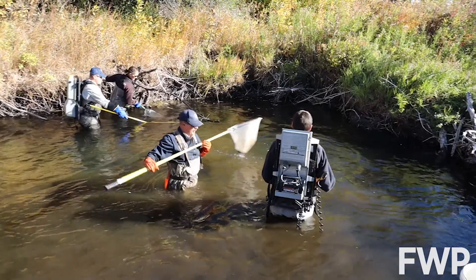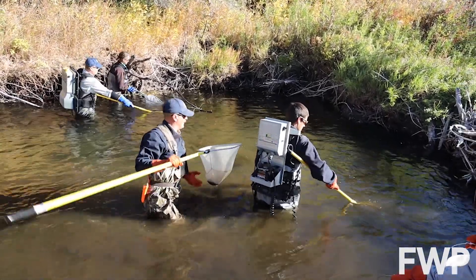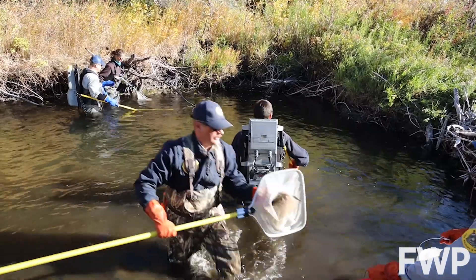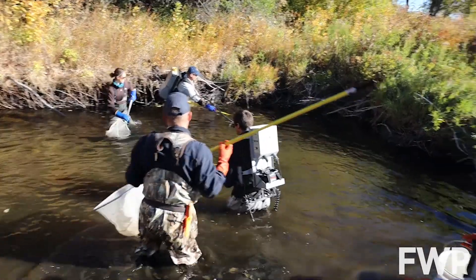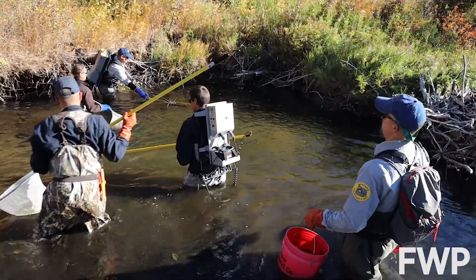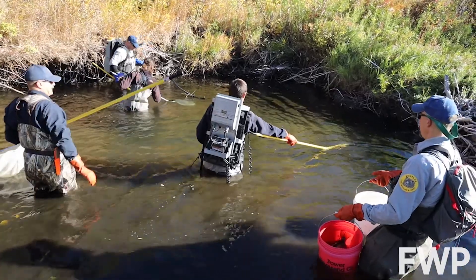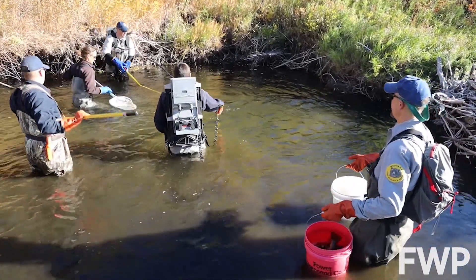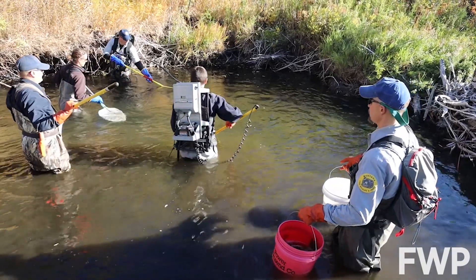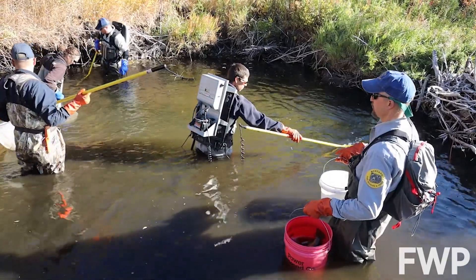The crews are not only successfully shocking fish but they're getting multiple different kinds of species. We're seeing suckers, brown trout, sculpin, rainbow trout, brook trout — and there's always a chance we could get something that we never anticipated, and that's why we do these surveys to better understand fisheries like that of the fishery in Ten Mile Creek.